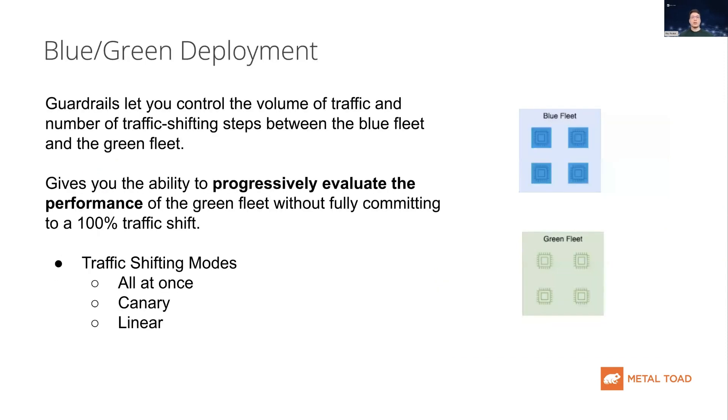SageMaker endpoints also allow for easy blue-green deployment. SageMaker provides two fleets of instances that your models are running on — the blue fleet, which is the old model, and the green fleet, which is the new model. SageMaker can shift traffic from the old fleet to the new one. Once the new fleet has been validated to perform well, SageMaker can then terminate the old fleet.